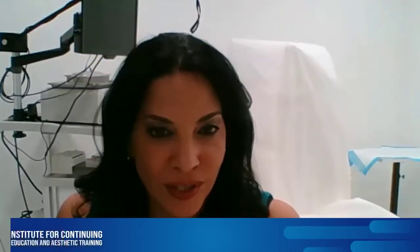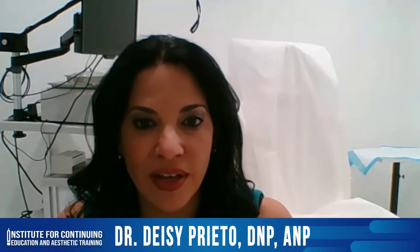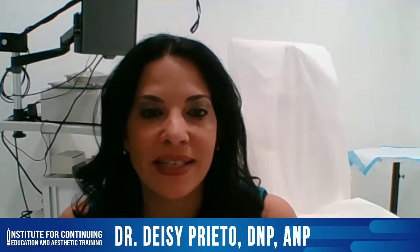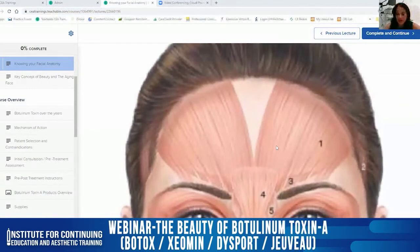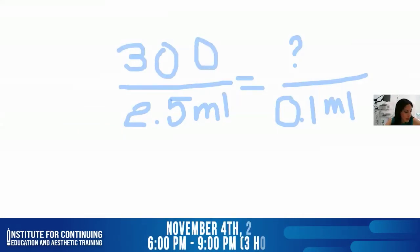I am a nurse practitioner. I graduated with my master's in 2004 from Florida International University, and I went for my DNP in 2012 at FIU. You're going to receive three hours. The certificate of completion will be manually assigned to you in the course after you complete the evaluation.